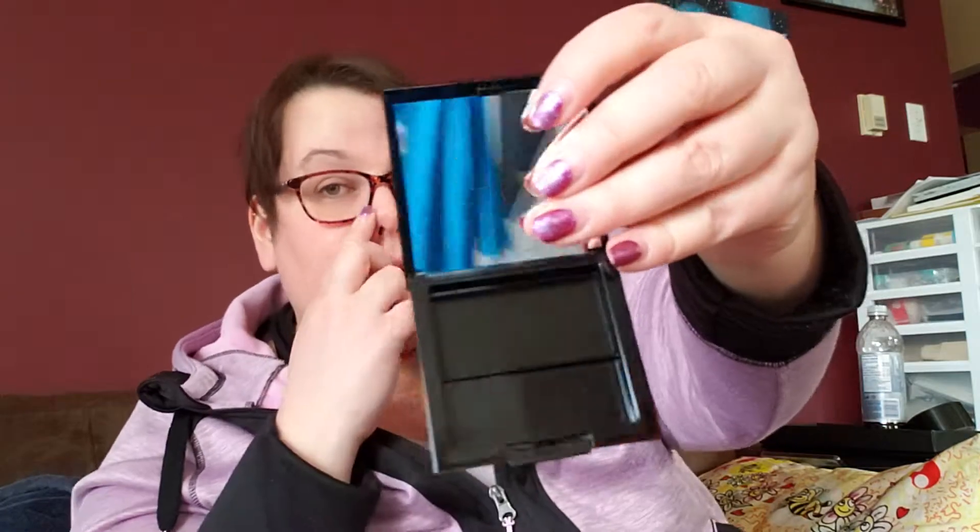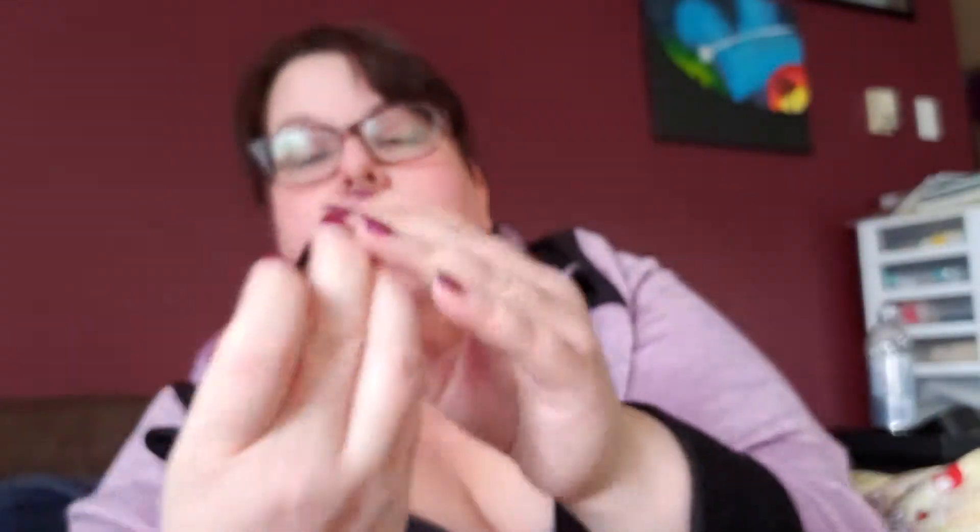A lip booster — like a nice cute lip gloss, really pretty color. This is a little case to put the eyeshadows in. I got another little eyeshadow — it's the color natural vanilla.